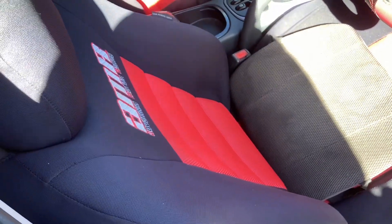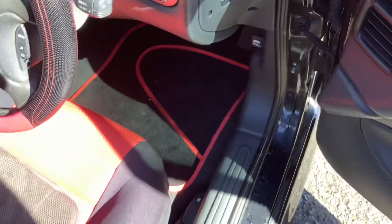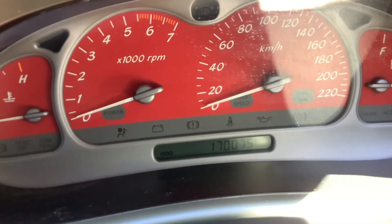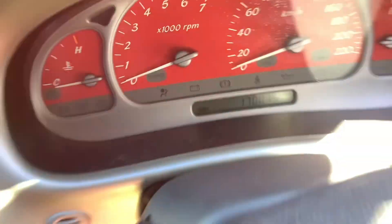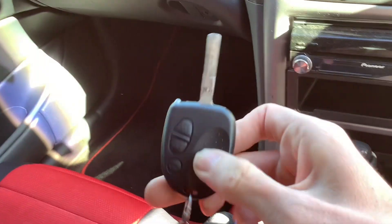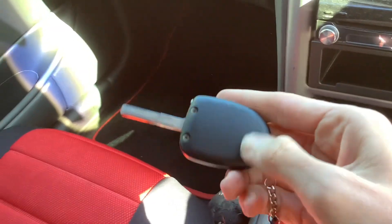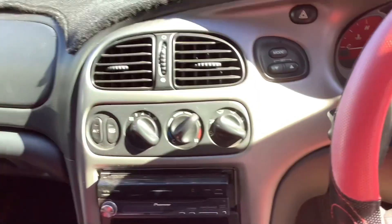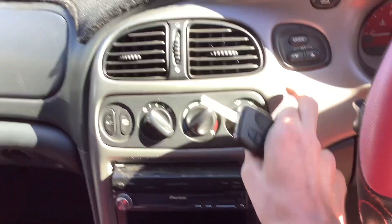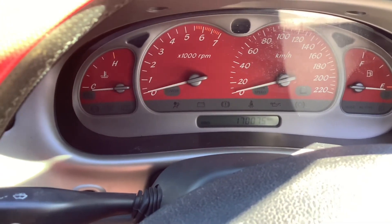It's got red seat covers and red floor mats. This car has 170,075 kilometres on it. Unfortunately it doesn't have the Holden symbol on the back. It's got silver trim in here and red gauges too, being the SS.